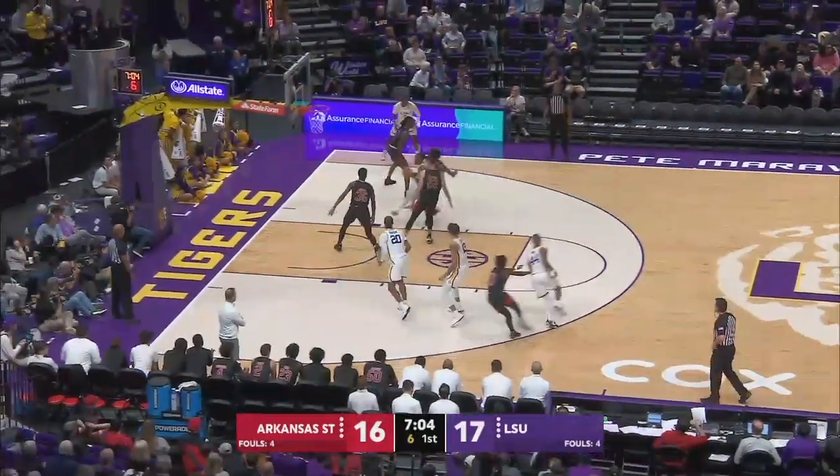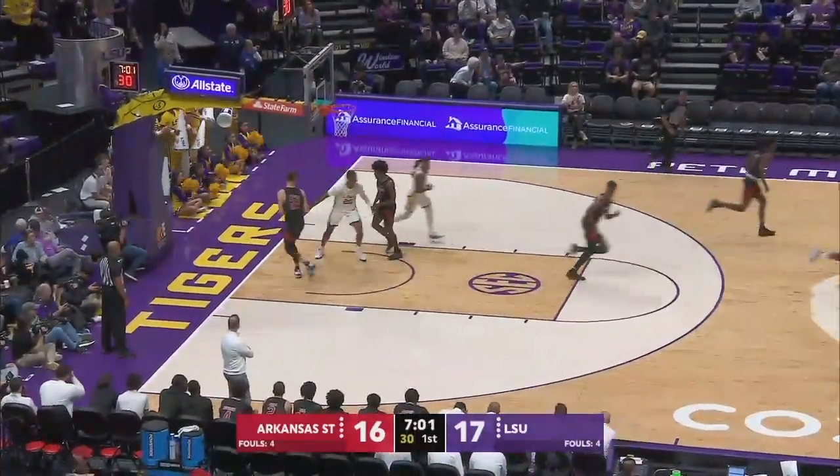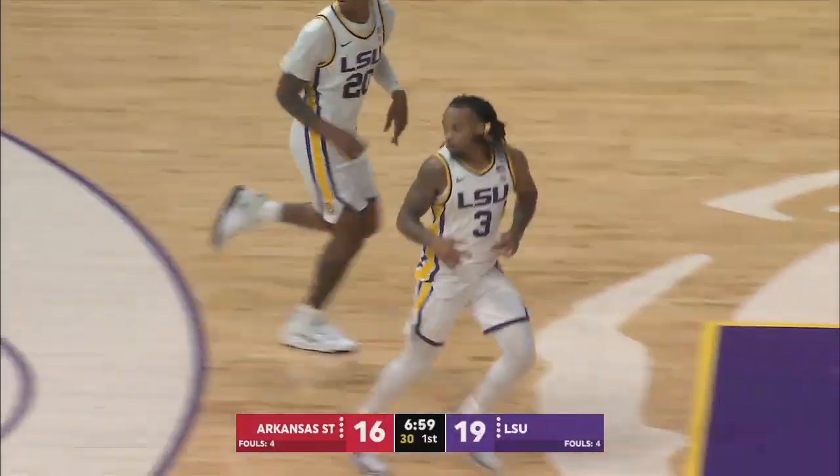Hill around the arc, right side of the lane, running one-hander off the glass and in from about five. Hill's first bucket of the game.